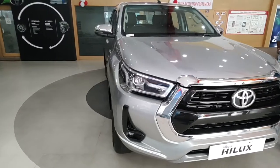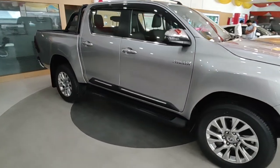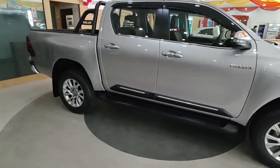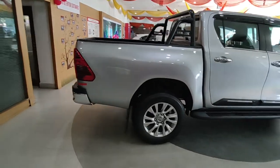Pickup trucks as a segment are not very prevalent in India itself — they're very prevalent in America and other foreign countries. As a result, there are only two options available in that segment: the Toyota Hilux and the Isuzu V-Cross.